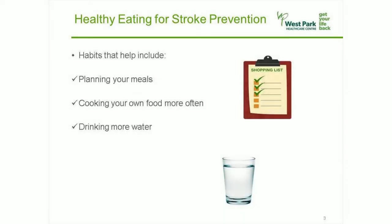Healthy eating for stroke prevention includes planning your own meals in advance. Make a grocery list that has everything you need for breakfast, lunch, dinner, and snacks. This saves you money and makes it easier to make good choices when you're tired or busy. Cooking your own food more often means eating less processed and junk foods, which tend to be high in salt and bad fats like saturated fat and trans fatty acids. Processed and fast foods are also low in disease-fighting nutrients. Drinking more water than any other fluid and avoiding sugar-sweetened drinks has been shown to help build a healthier body.